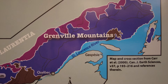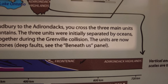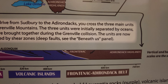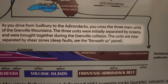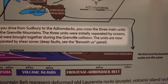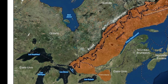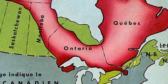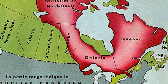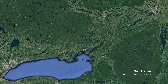Today you can walk or canoe through lakes of Ontario and Quebec and find remnants of the Grenville collision. As you drive from Sudbury to the Adirondacks, you cross three main units of the Grenville mountains, which were initially separated by oceans brought together during the Grenville collision — now separated by shear zones. The Himalayan-scale Grenville mountains formed 1 billion years ago, then eroded down to a flat plain by 800 million years ago, forming what we call the Canadian Shield. Frontenac Provincial Park has 28 abandoned mica mines within its northern part.